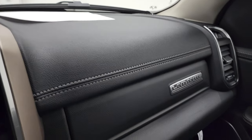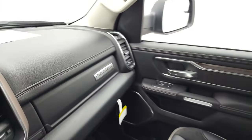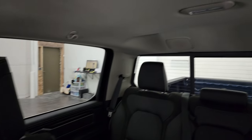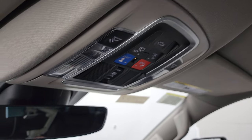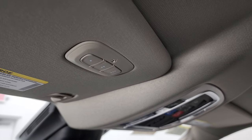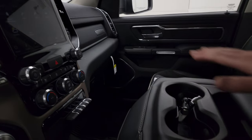You get the wood grain trim above the radio, the leather-wrap dash, and the Laramie logo right there. This one has the Alpine sound system with speakers in the ceiling. You also get SOS buttons, map lights, a power sliding rear window button, auto-dimming mirror, and HomeLink buttons for your garage door, security systems, and lighting.